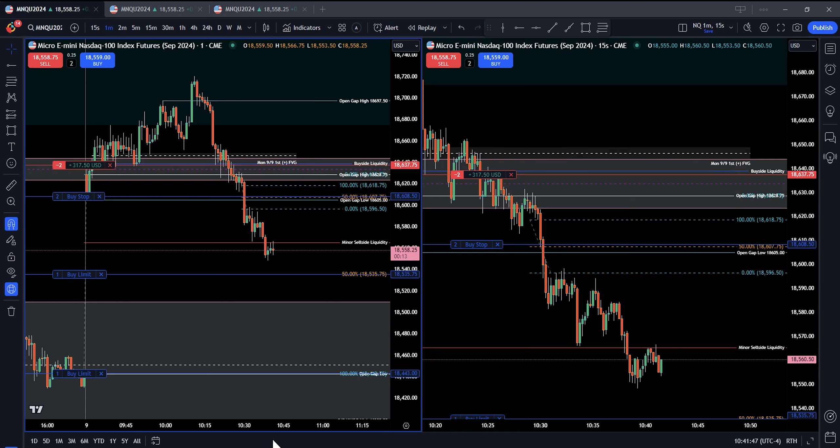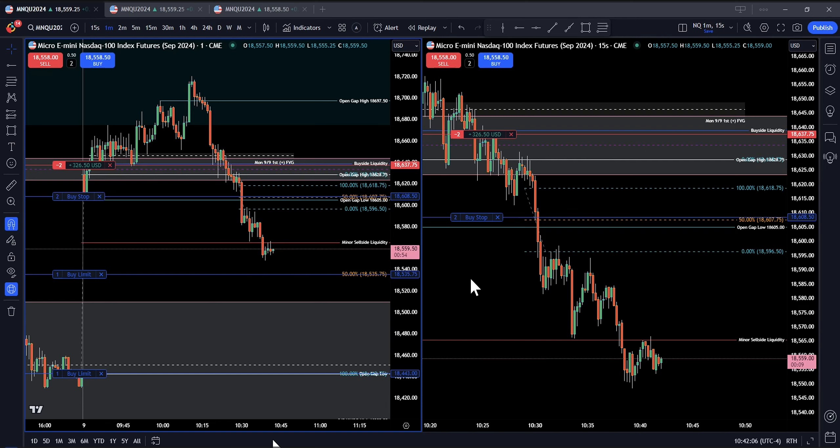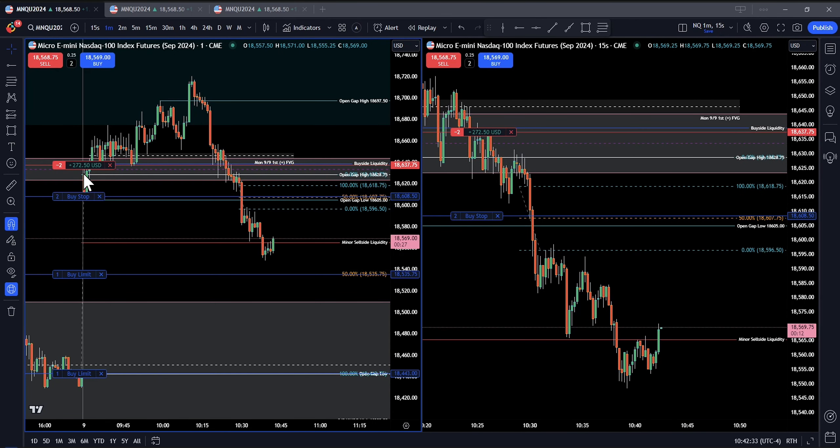This morning I did a trade on NASDAQ Futures, the Micro E-minis. I'm doing a voiceover because this morning I just recorded with no audio, but I wanted to explain what's happening here. So the market opened and as you can see we gapped up from yesterday's close. I'm using regular trading hours so the extended hours is not showing — here's the big gap. I drew a FIB from yesterday's close to today's open.